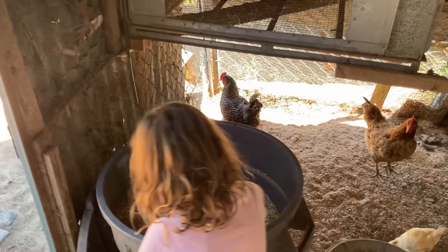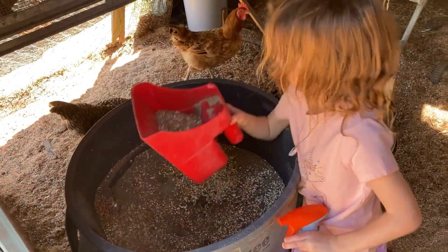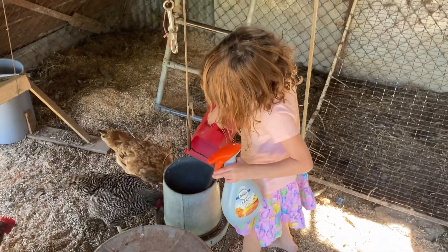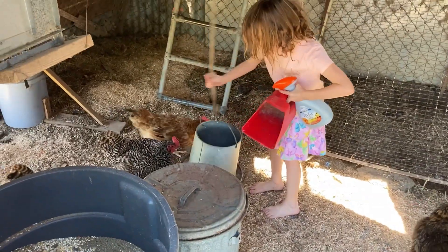Fifteen eggs! Now you feed them, give them a good scoop. All right, where are you gonna put it? One there. Shake it up so it all gets out. There you go.